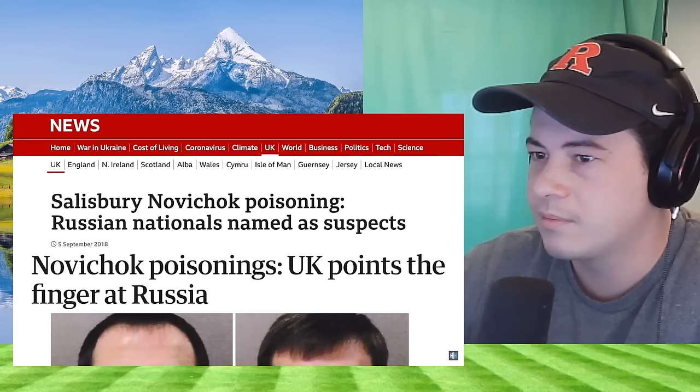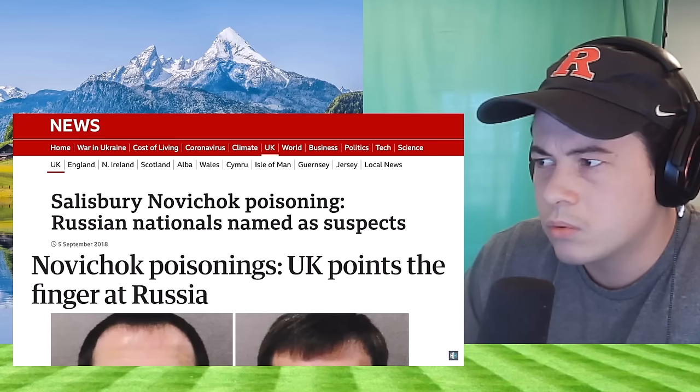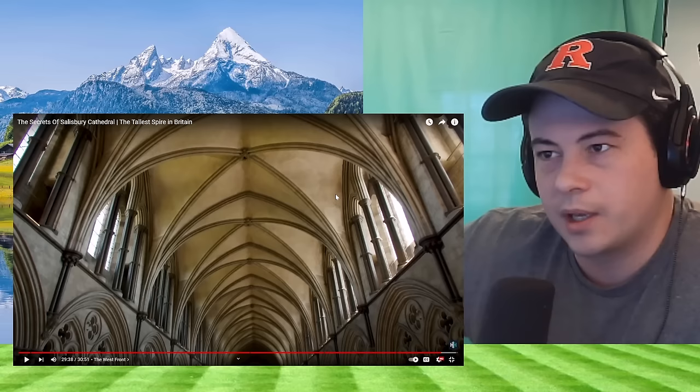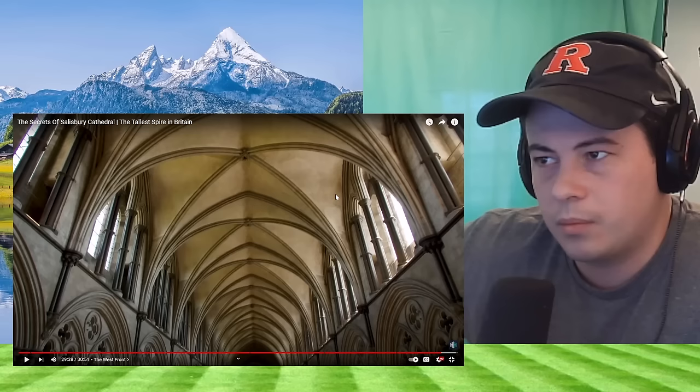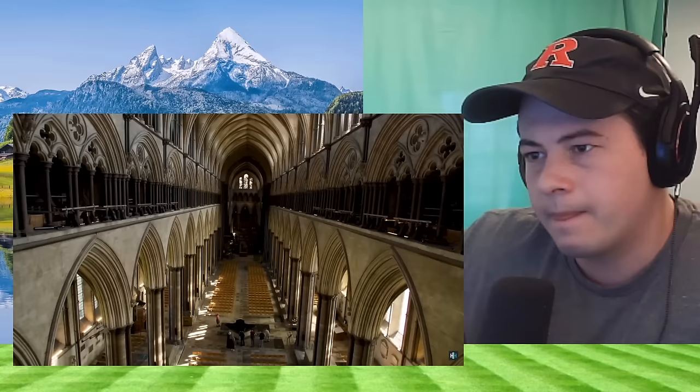The cathedral was brought to the world's attention on the 4th of March 2018 when Sergei Skripal and his daughter Yulia were poisoned with Novichok. And it was here in the cathedral — from January 2021 — that the people of Salisbury came to receive their COVID vaccines, a day after Lincoln Cathedral did the same, and whilst people were waiting for this life-saving vaccination, their visit was accompanied by heavenly music from the cathedral's magnificent organ.